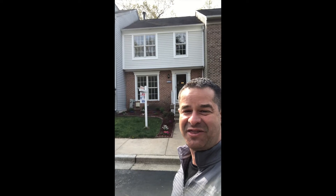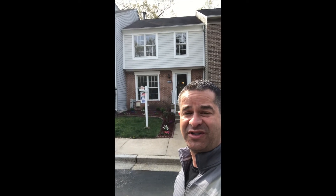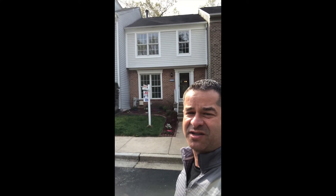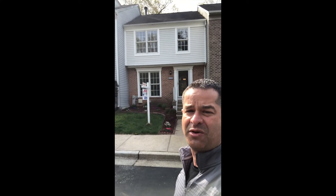Hey everybody, I'm in Odenton today putting the final touches on this little beauty that's hitting the market on Friday, April 16th. This is a three-bedroom, two-and-a-half-bath townhome in Odenton, about two miles from Fort Meade, NSA, about two miles from a Marc Station, 20 minutes out of Annapolis, 20 minutes out of Baltimore, 30 minutes out of D.C. — just centrally located in a prime location.